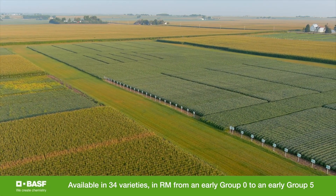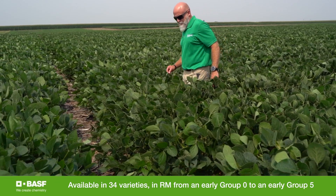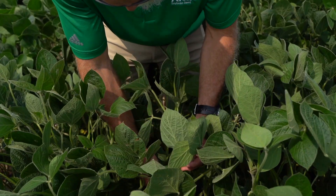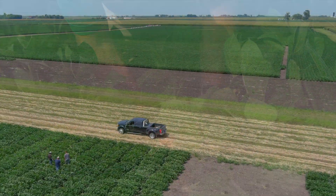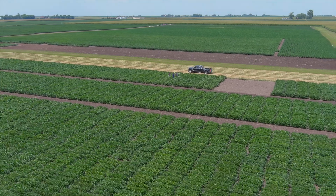Zatabo Soybean Seed will be available in 34 varieties. We're especially excited about the new class of 2022. These 17 varieties in testing last year showed tremendous performance — 105% of the test mean across all the trials.